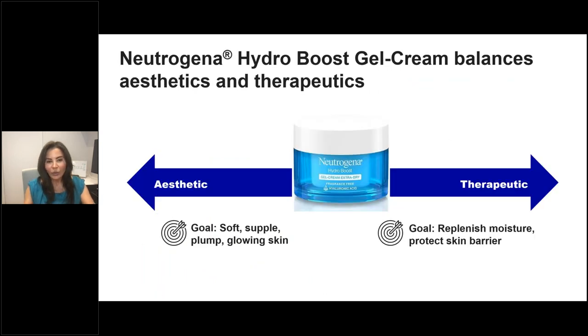Neutrogena Hydro Boost exists in its original formulation as well as the extra dry, and has expanded into a broader skincare line — balancing therapeutic benefit and clinical efficacy with the aesthetic appeal patients are looking for.